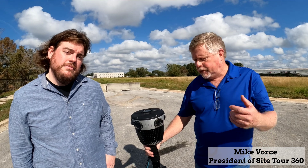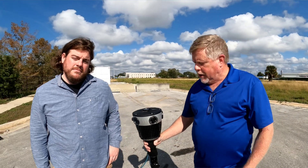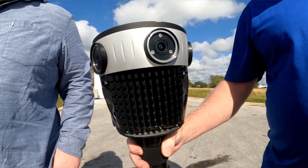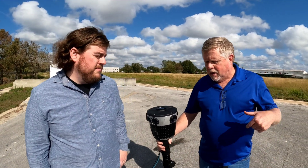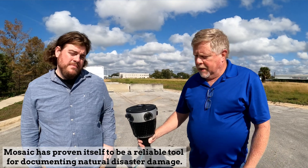My name is Mike Horse and I'm with Site Tour 360. We specialize in large area 360 imagery collections, and we're here with our brand new Mosaic 51 camera. We had a chance recently to really put it through the paces — Hurricane Ian hit in Florida, and it's one of our regular projects: hurricane damage documentation.